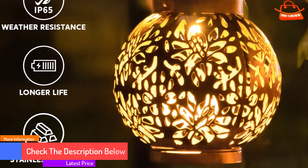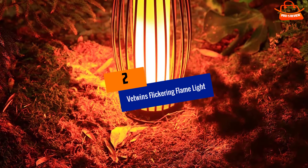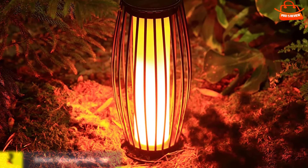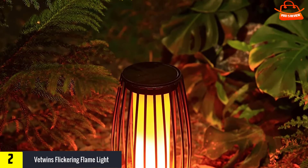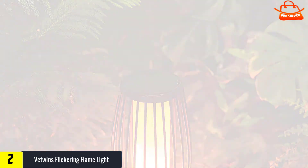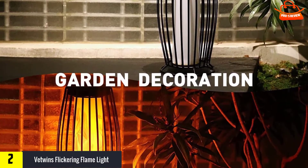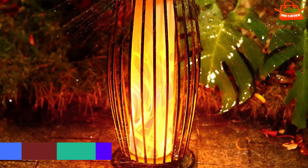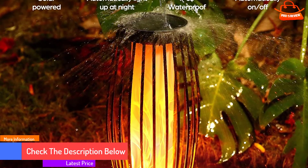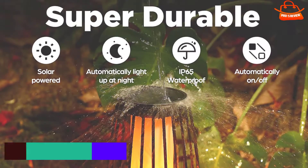At number two, we have Vetwin's Flickering Flame Light. This striking lantern makes for a great centerpiece for your yard, patio, or even a table. The flickering LED light looks just like a real flame behind the translucent housing. It's made with a rust-proof coating on the cage and base, and its modern design looks far more expensive than its price tag. While this lamp is impressive enough as a set of one, getting multiples just looks all the more stylish. You can even install one outside and one inside, pulling your home decor together nicely.